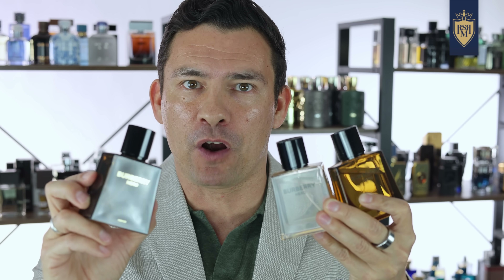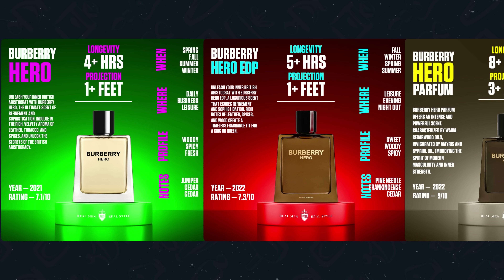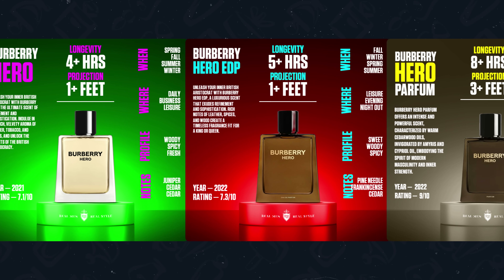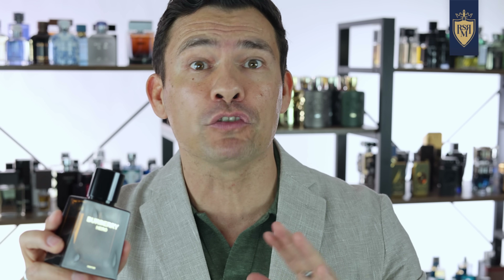Now they just came out with the Parfum in 2024. As you can see from this chart, they have kept it consistent — getting stronger, more intense, and darker as they strengthen the formula. The Parfum at its heart is what all Hero fragrances have been: crowd-pleasing, easy-to-wear fragrances that Burberry knows are going to sell.